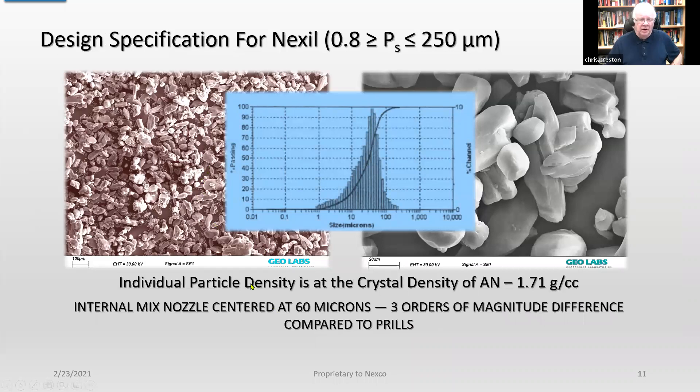This is the spectrum showing the distributions of the Nexhill particles. We're centered at about 60 microns, but the range is from less than one micron all the way up to less than about 200 microns — three orders of magnitude for close packing. ANFO prills at minus 8 plus 20 Tyler mesh don't give you much ability to get higher densities.